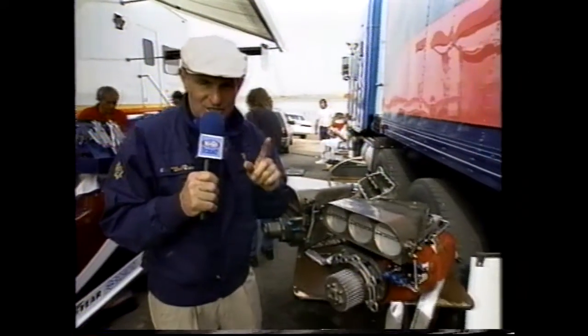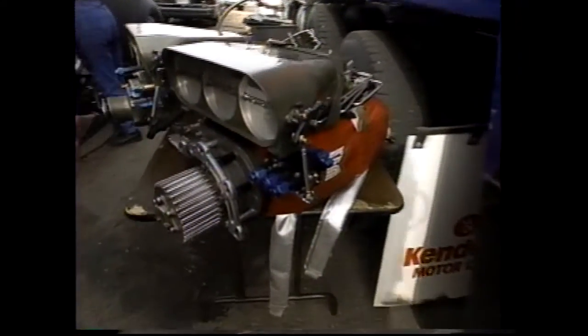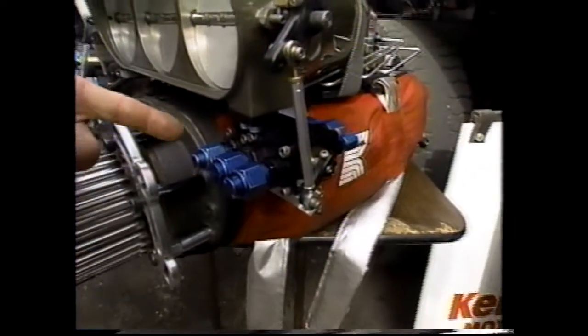Now, Enderly has come up with the answer to the Pete Jackson barrel valve. And here's the new Enderly barrel valve. It should deliver more fuel quicker — and that's the name of the game.